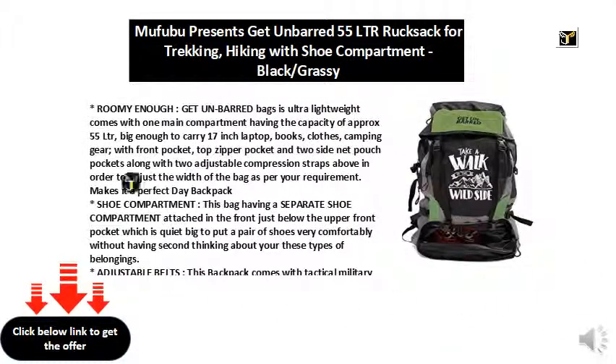Roomy enough — this bag is ultra-lightweight and comes with one main compartment having a capacity of approximately 55 liters, big enough to carry a 17-inch laptop, books, clothes, and camping gear. It features a front pocket, top zipper pocket, and two side net pouch pockets, along with two adjustable compression straps to adjust the width of the bag as per your requirement. Makes it a perfect day backpack.